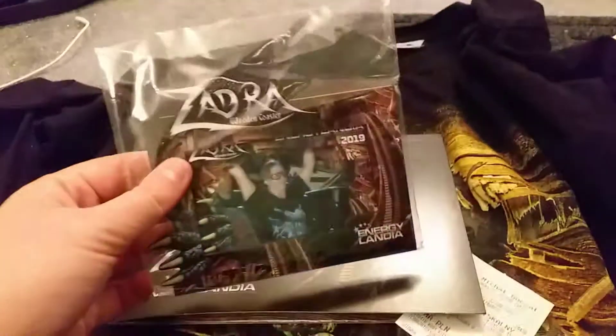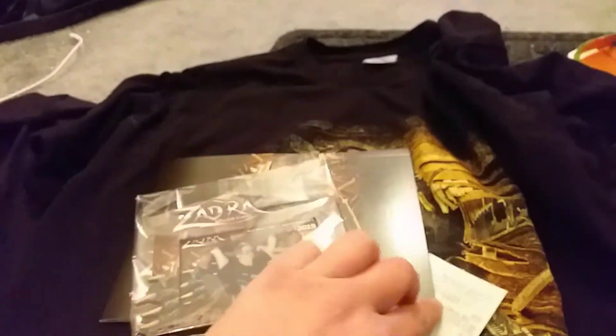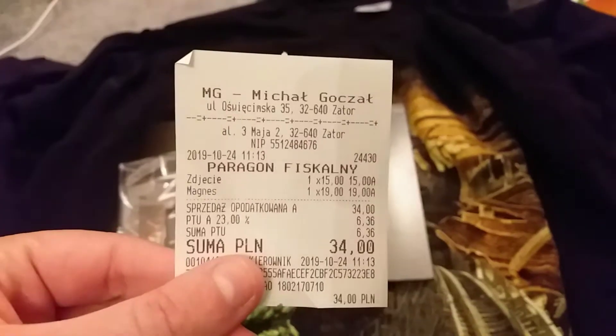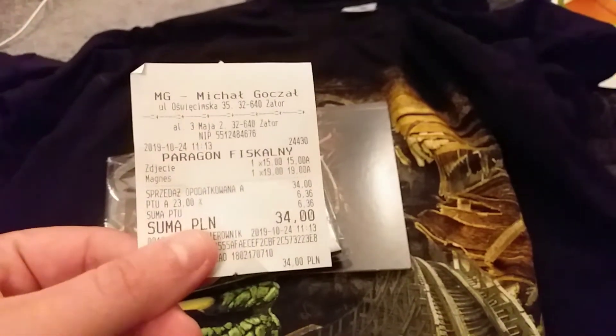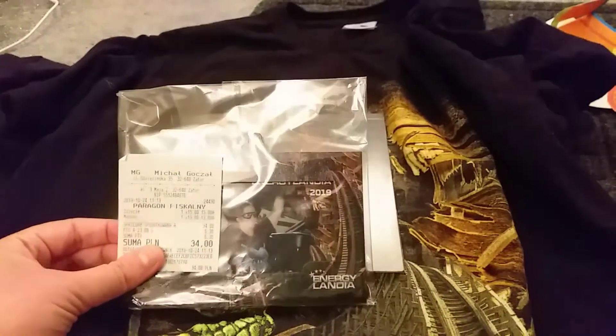My first purchase was in Energylandia. I got a Zadra printout photo which also comes with a QR code — I know I look rubbish but it's my first ride on it. I also got a magnet for a later ride. At that point it was pretty much walk-on so the pictures were just rolling through. For both of them that was 34 PLN, which is about £7 for two photos — I think that's pretty good.